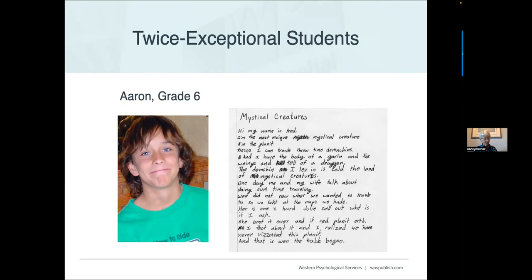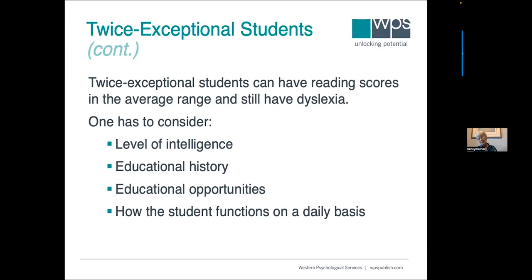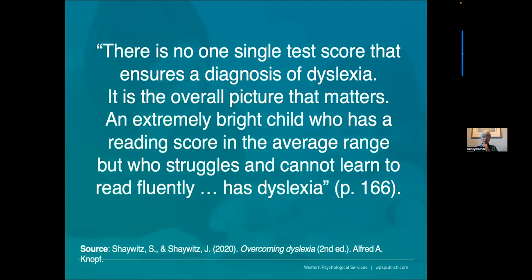You can see the discrepancy between his spelling and his ideas. Twice exceptional students can have reading scores in the average range and still have dyslexia. You have to think about how bright they are, their educational history, what opportunities they've had, and how they function on a daily basis. Dr. Shaywitz said there's no single test score that ensures a diagnosis of dyslexia — it's the overall picture that matters. An extremely bright child with a reading score in the average range who still cannot learn to read fluently has dyslexia.